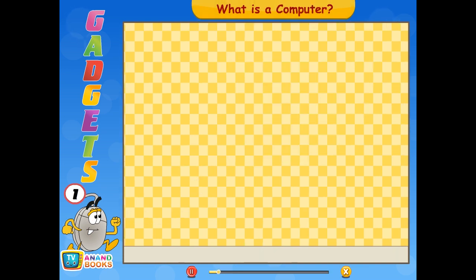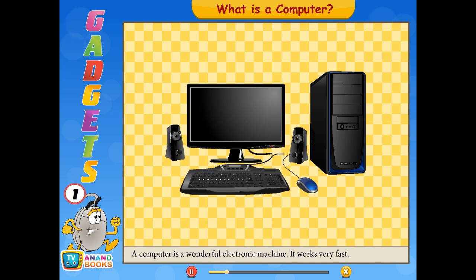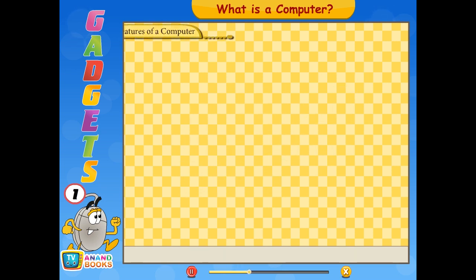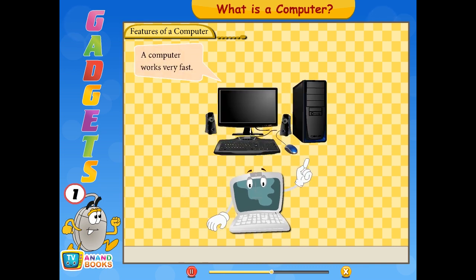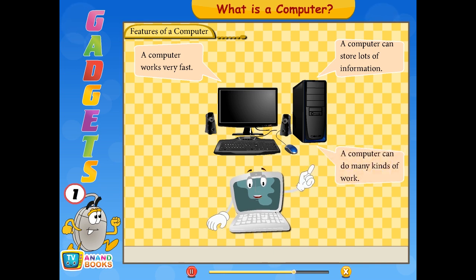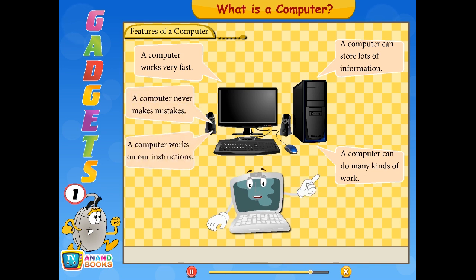A computer is a wonderful electronic machine, children. It works very fast. We can do many kinds of work on a computer. A computer works very fast, can store lots of information, can do many kinds of work, never makes mistakes, works on our instructions, and never gets bored or tired.